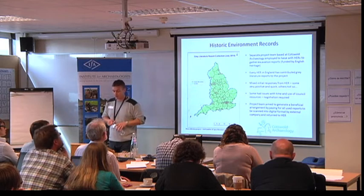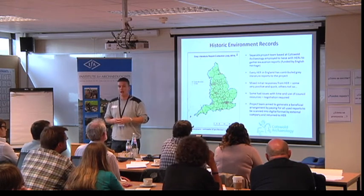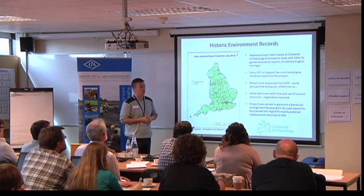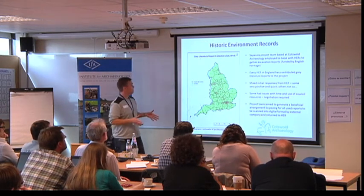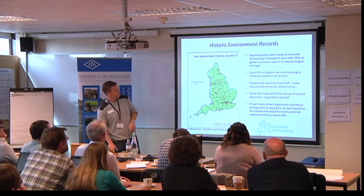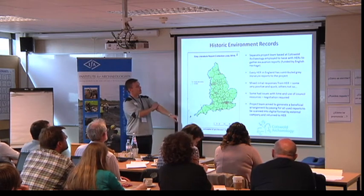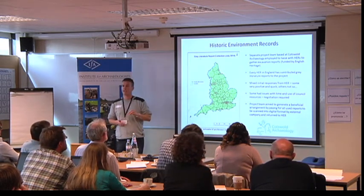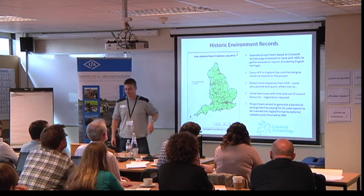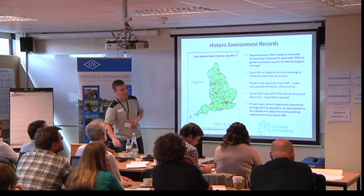We are utilising both published and unpublished archaeological reports to create our database, and I'm happy to say that pretty much every single HER in the country has delivered us some reports. From the number of HERs around the country, this is no small undertaking in itself. That's why we've got Cotswold Archaeology involved — they were funded separately by English Heritage to employ a team to actually liaise with all the HERs for us. If Tom, Alex, and myself were doing it, we'd still be stuck in Surrey.